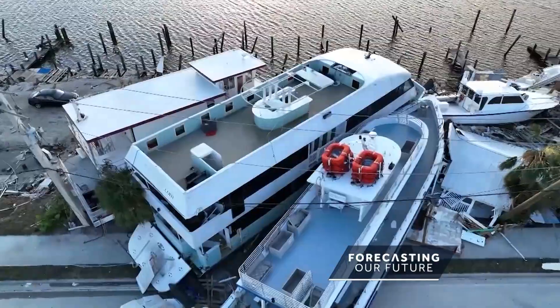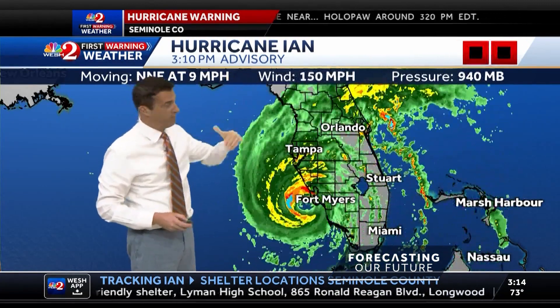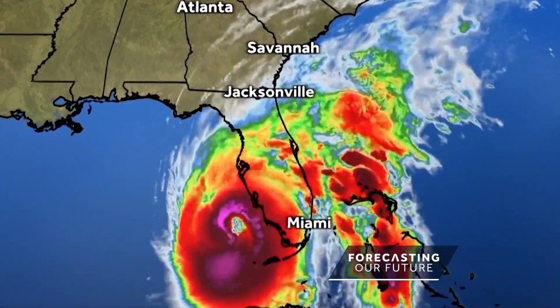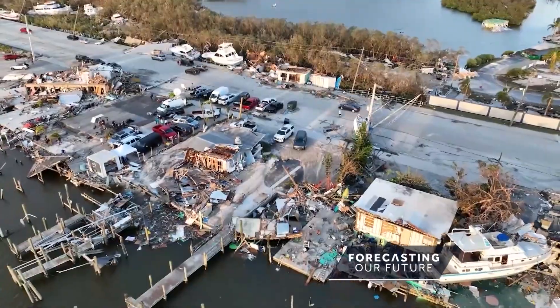One weather event will go down as the most damaging of 2022. Winds now 150 miles an hour, down from 155. The early images out of southwest Florida because of Hurricane Ian are hard to swallow. Hurricane Ian struck Florida on September 28th — a forceful Category 4 storm decimating the west coast near Fort Myers Beach and Naples.